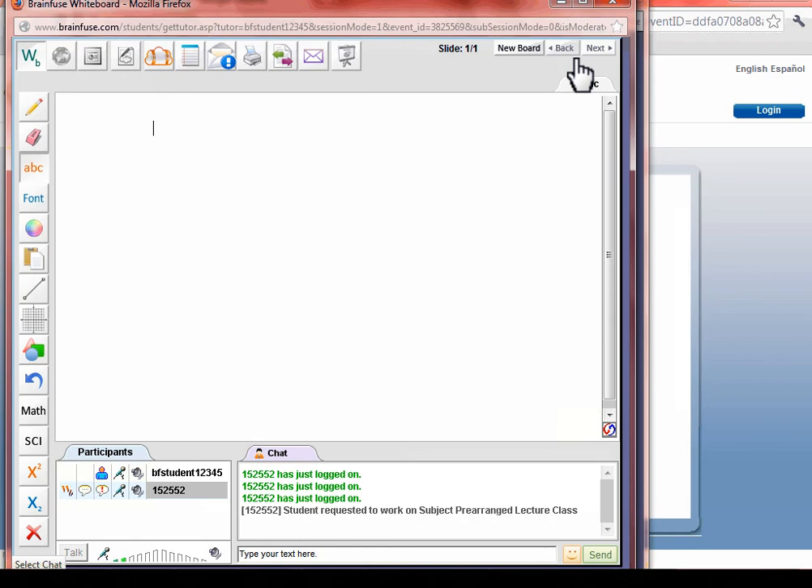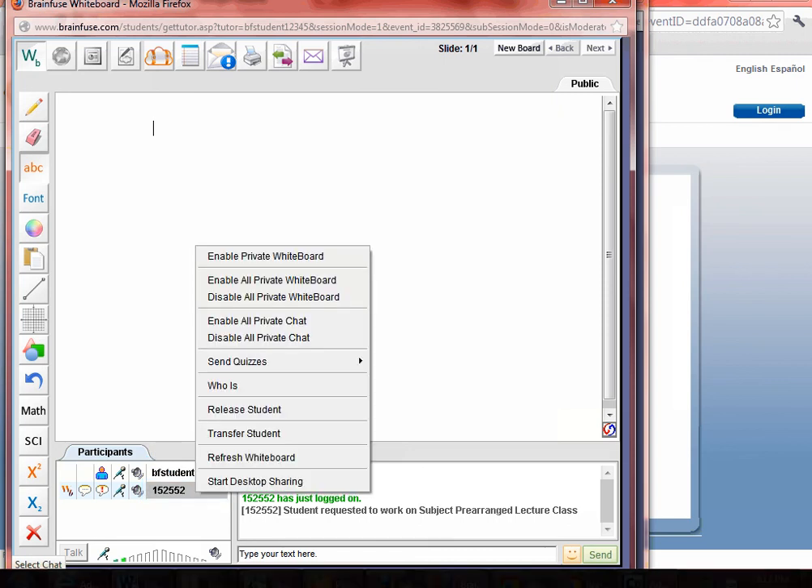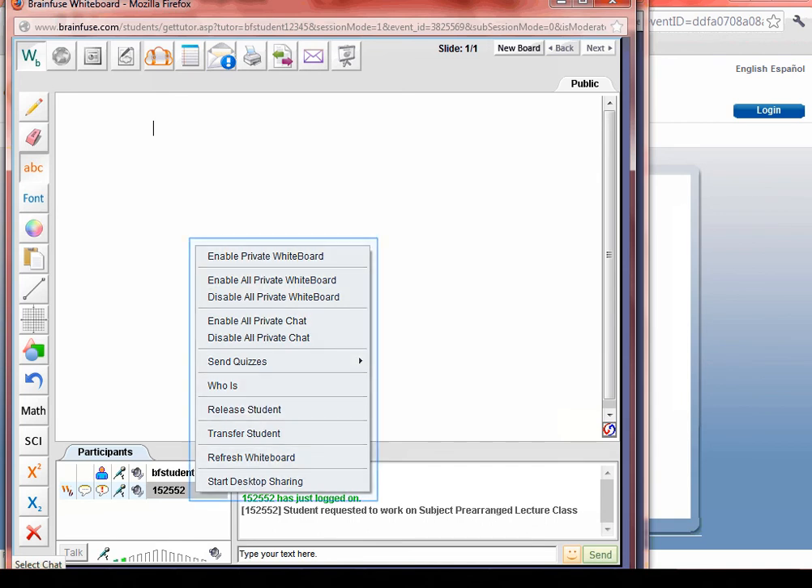Another key difference is that the Meet whiteboard is designed to accommodate a group. By right-clicking on the participant's username, you as the organizer have the option to enable private whiteboards where everyone is on their own whiteboard. Disabling the private whiteboard will have everyone using the same whiteboard. You get pop-up options including enabling private whiteboard, and the default chat is private where only you, the organizer, can view what the person is saying. You have the option to disable private chat so that everyone can see what the person is saying. You can also do desktop sharing.